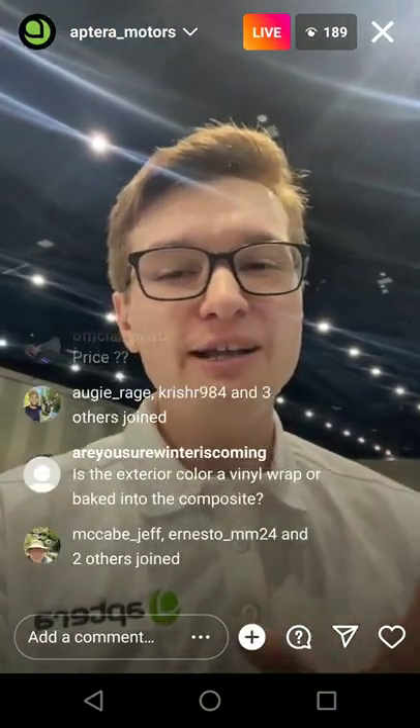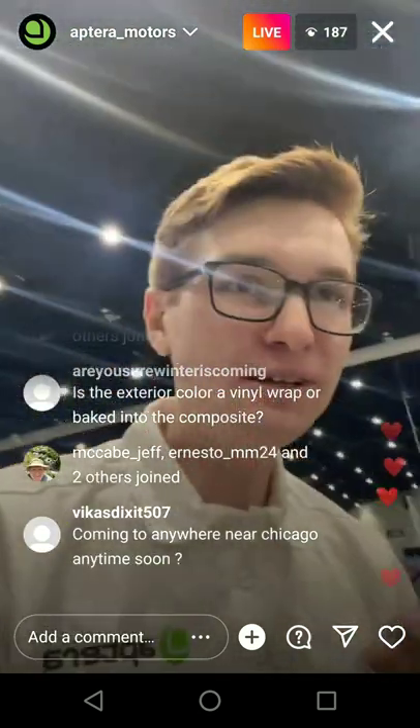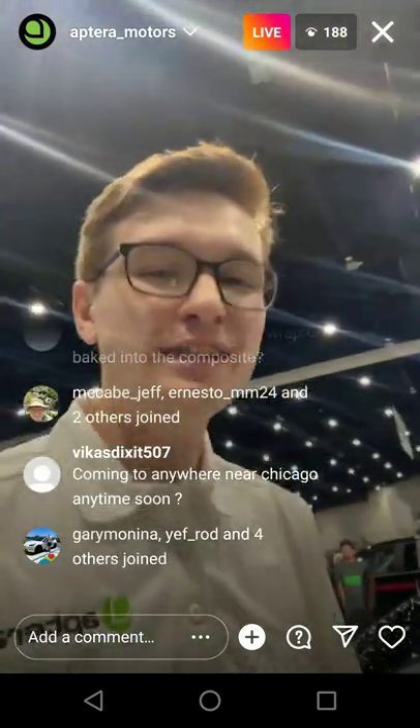My Tesla Model 3 is a little bit harder for me to sit in than this Aptera. And he's 6'7" and he's like, 'I love it, I want one right now.' So if you're 6'6", you should fit.